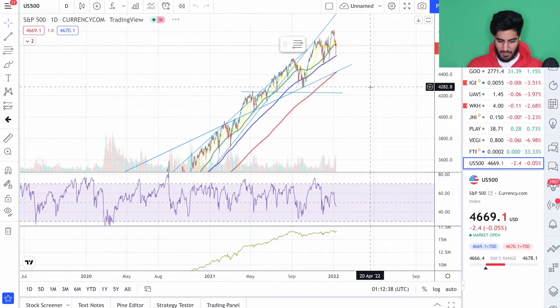Welcome back to Dummy Boy Finance. I'm Dummy Boy and in this video we're just going to do an overall market recap, just kind of look at the health of the overall markets. We're going to start off here with the S&P 500.